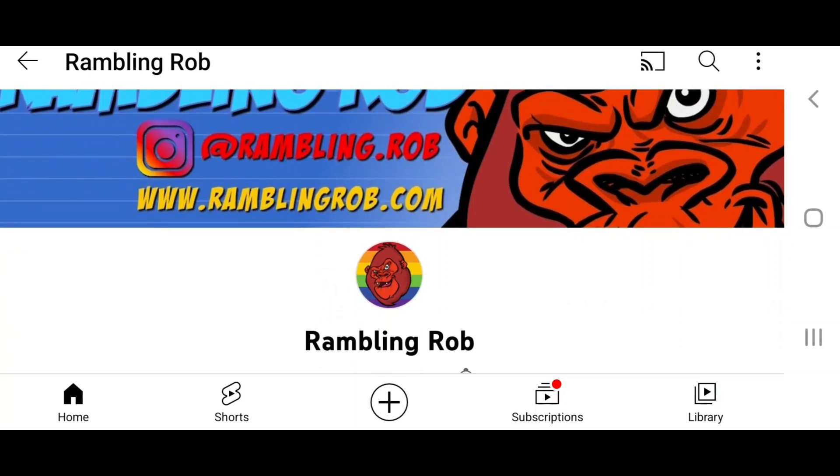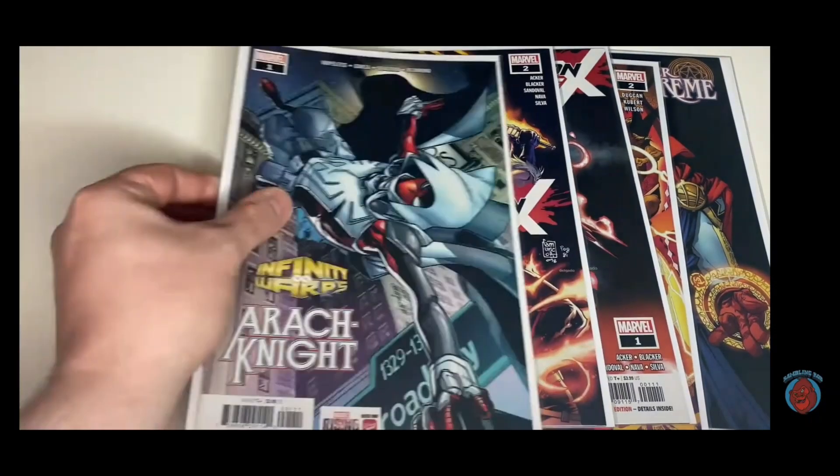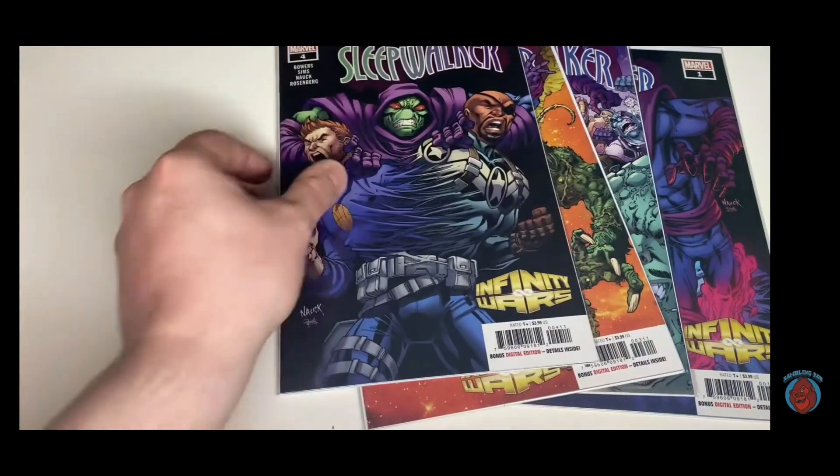A big thank you to Rambling Rob for my new intro. I find his channel very helpful especially in terms of the reading order of comic book events. Please check out his channel and subscribe.